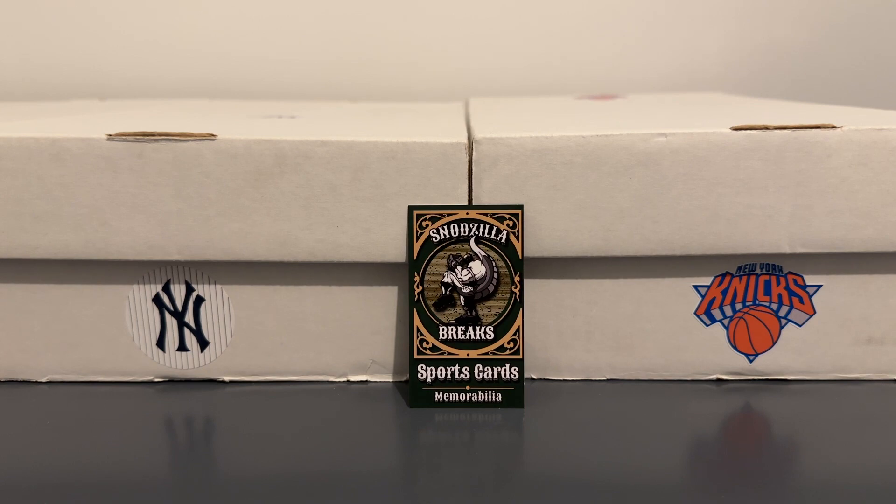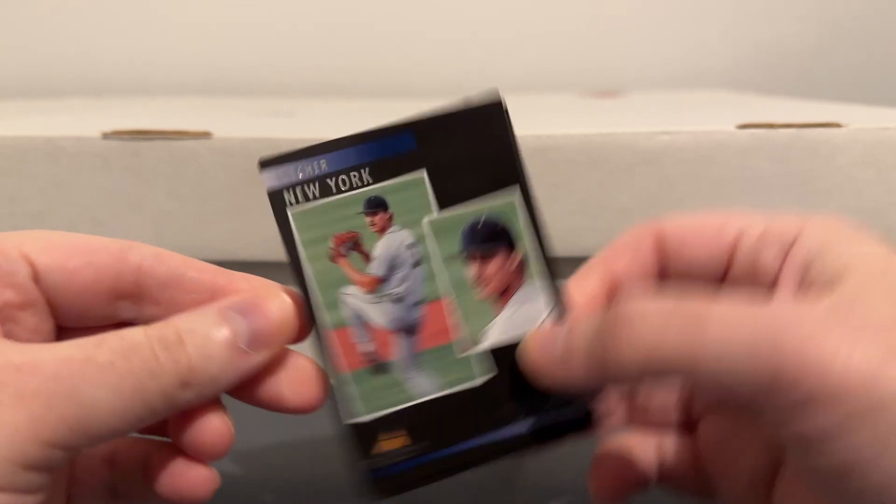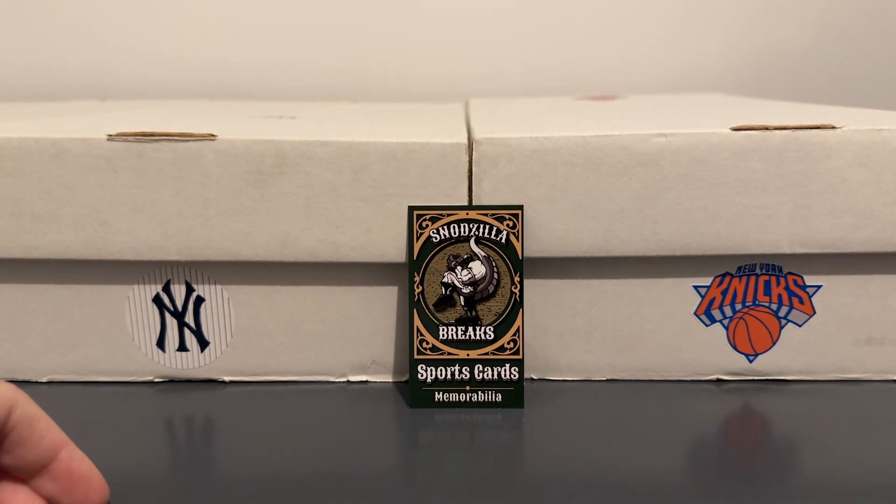Here's some Pinnacle — Drew Thorpe. I think he was one of the guys that they sent to San Diego in the Soto trade.